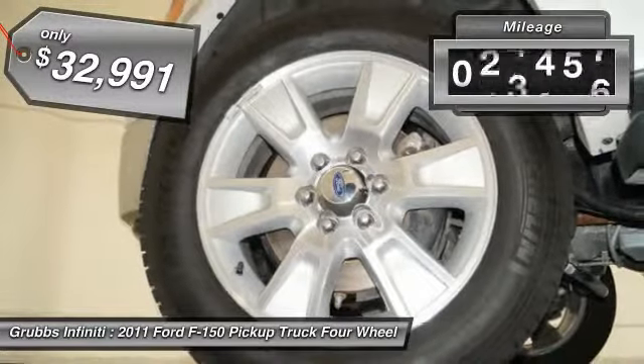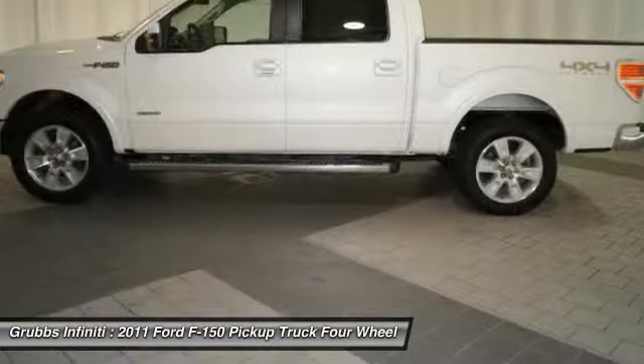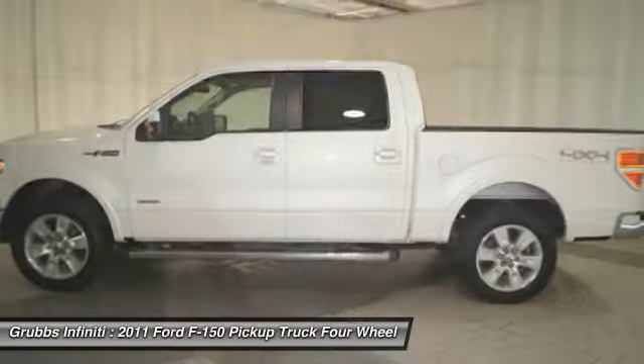This vehicle has less than 50,000 miles. Here are some of this vehicle's great options: Moonroof, Lariat Plus Package.